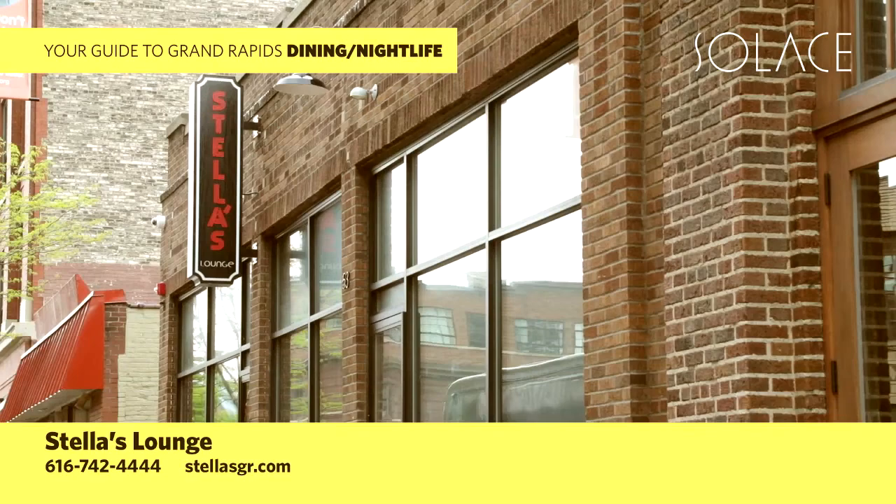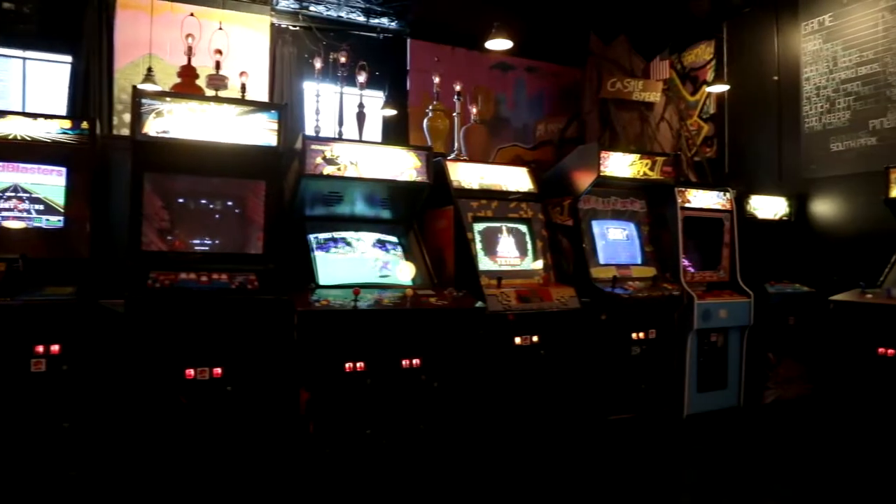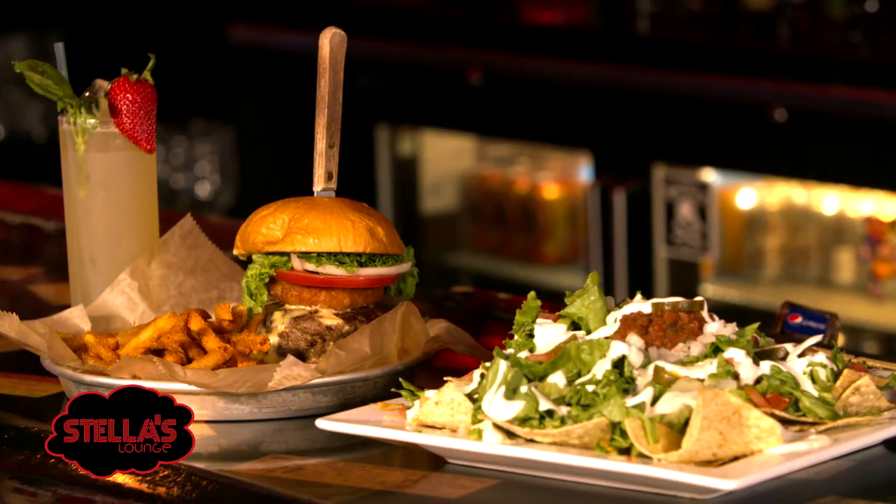Hi, this is Bob down here at Stella's Lounge, 53 Commerce Avenue. Today I'm going to walk you through how to make one of our signature cocktails, the basil lemonade. It goes great with a plate of nachos or our world famous burger.